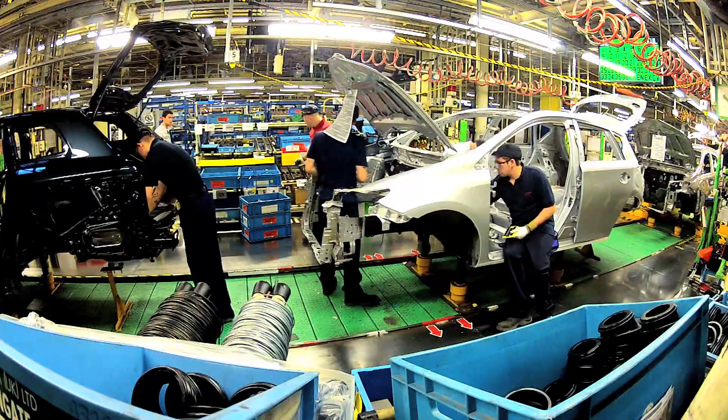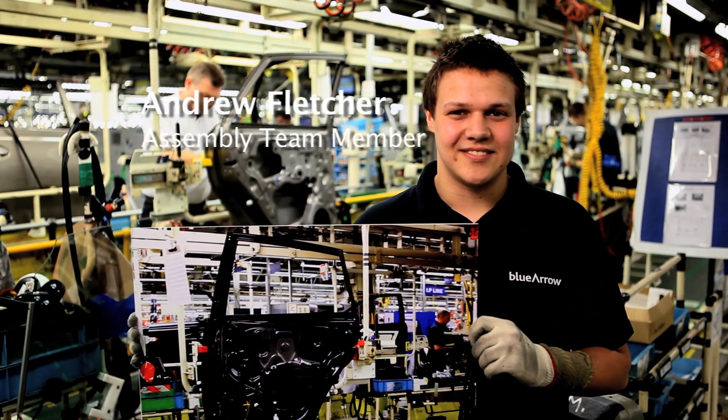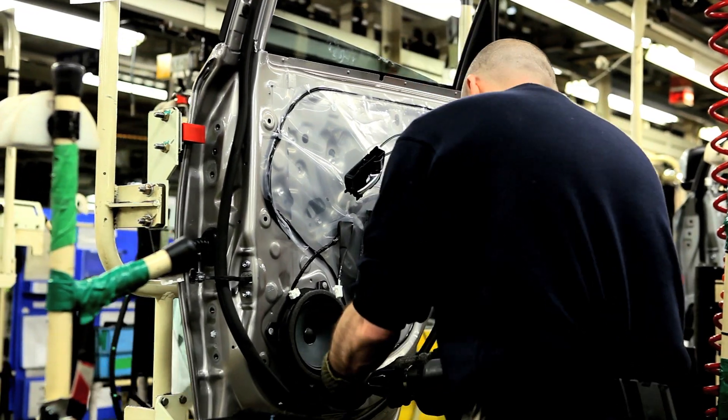Just-in-time production is something that Toyota uses in everything they do. We order parts in for today — saves space, time, money. Everything's ordered and put onto the line just as you need it, just in time.